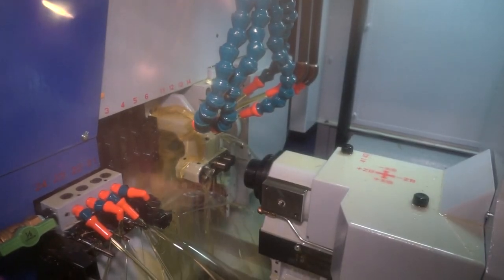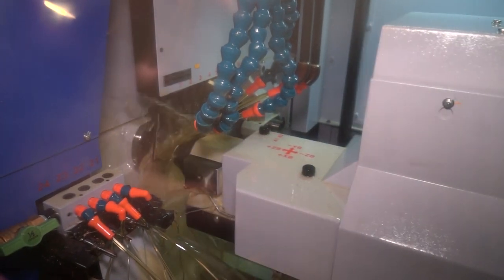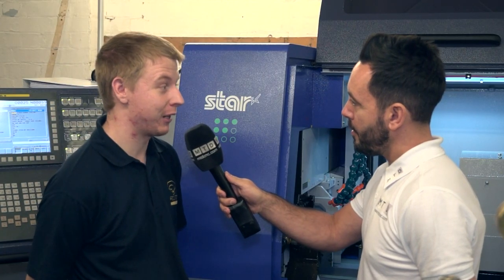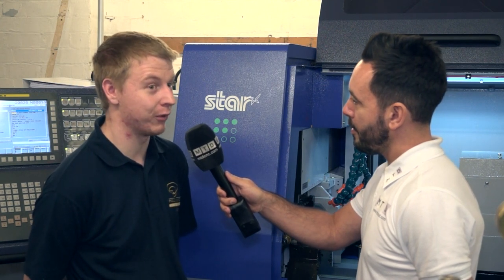You've recently made a new investment in this Star SR20J — can you tell me the benefits it has had to the company? It's phenomenal, so beneficial. Because of the smaller parts we make, on something like our fixed head we can't accomplish that, but on this it's so quick and simple. We're making high-quality parts in half the time we would have done before, and now we're looking at things that we never would have considered making before, because now we actually have the facilities and capacity to do things that were a dream before.